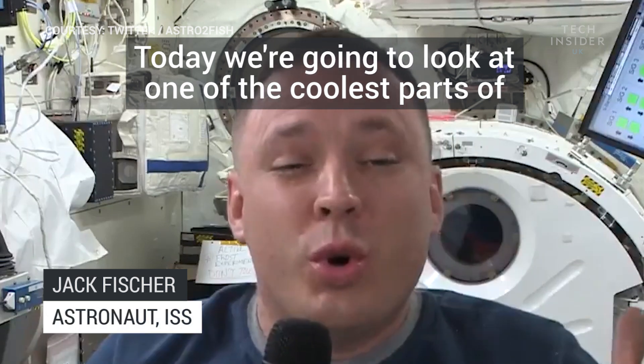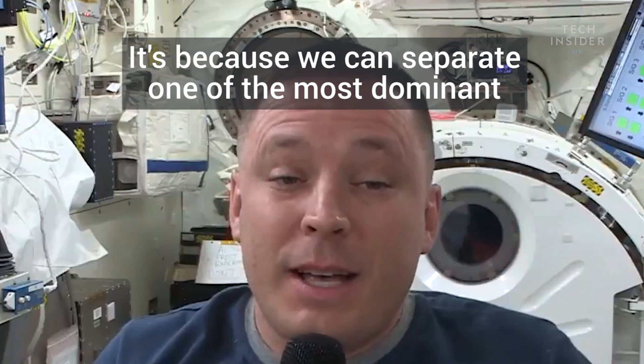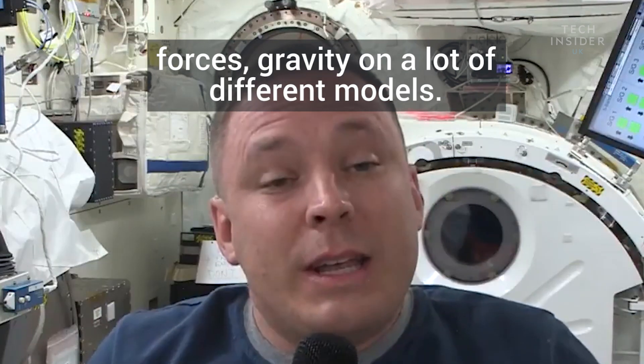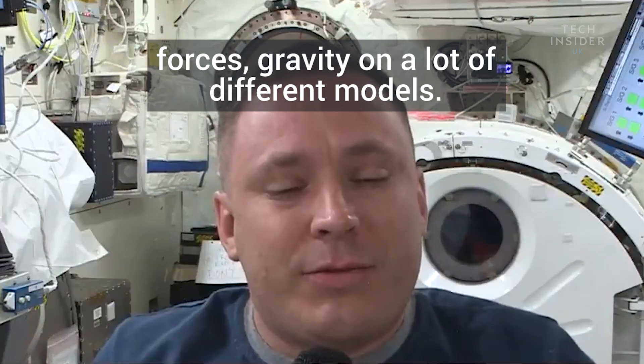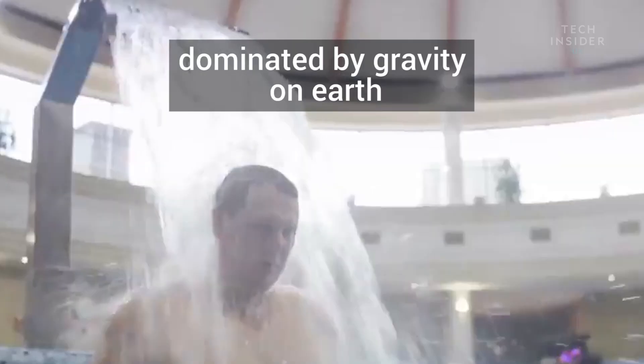Today we're going to look at one of the coolest parts of having experiments on the space station. It's because we can separate one of the most dominant forces — gravity — on a lot of different models. A great example is water. Water is pretty much dominated by gravity on Earth.